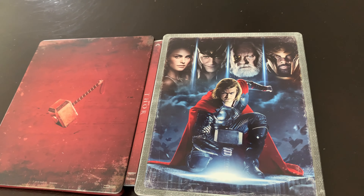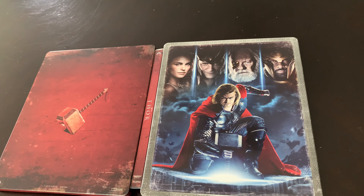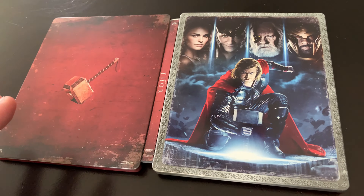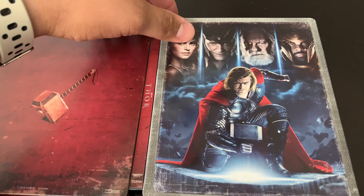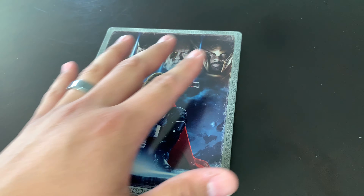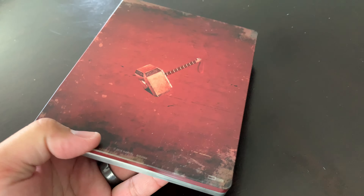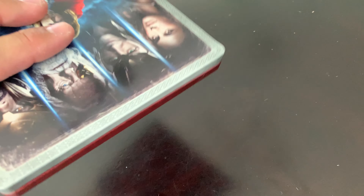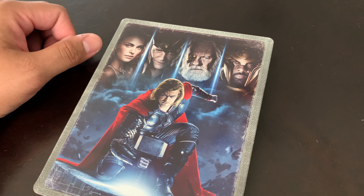There you go — there's the steelbook. It looks awesome. I was questioning the way this looks, but I like the steelbooks that have a definitive look — not really a movie poster, not the same thing as the Blu-ray just in steelbook form. I like it being different, and I dig this a lot. So there you go for TheManTheChefTheDad.com — check it out.